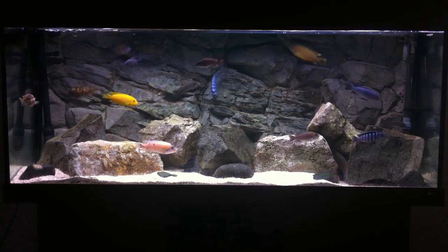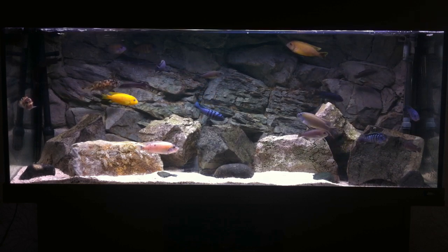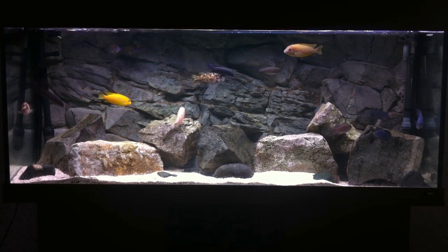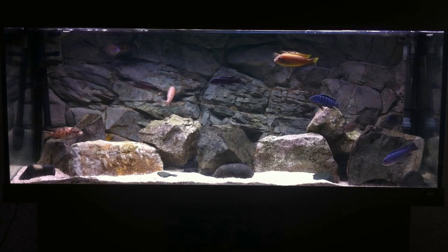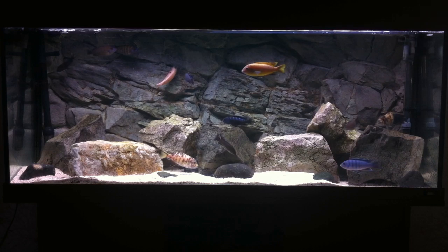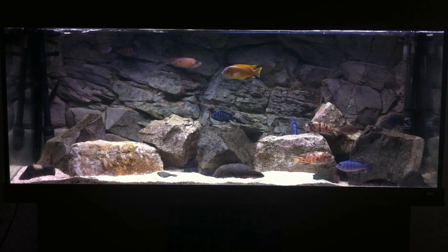So to wrap things up, Mbuna are a truly fascinating African cichlid with differing personalities. With such a diversity of species to choose from, I recommend Mbuna to every fish keeper, new or old to the hobby. Thank you very much for watching this video and please feel free to check out my how-to African cichlid playlist, found on my channel.